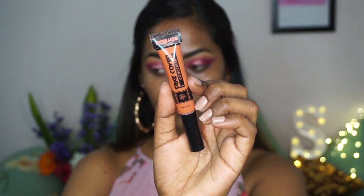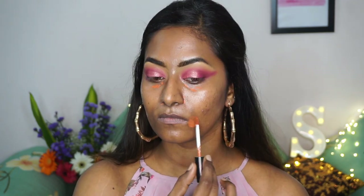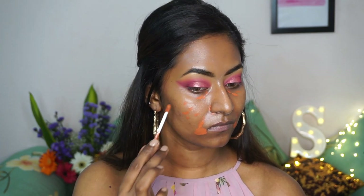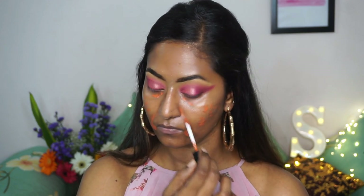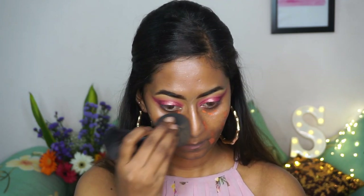Then I'm going to take the Packtick Cover orange color corrector to color correct my face. Right now my skin has a lot of pigmentation showing through, so I need some color correction — applying it on the under eyes, around the mouth, on top of the hyperpigmentation, and on the acne spots. Then I'm using a beauty sponge to blend the orange color corrector and create a nice soft orange tint before I apply my foundation.